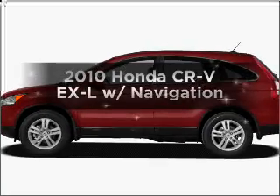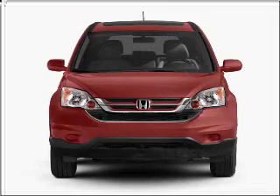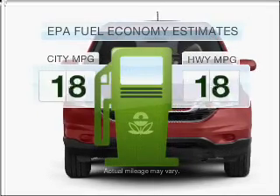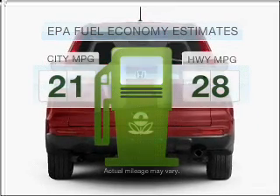Introducing the 2010 Honda CR-V. If you're looking for an automobile with great attributes, look no further. Low emissions and the good fuel economy offered in this vehicle are important to you and to the environment.